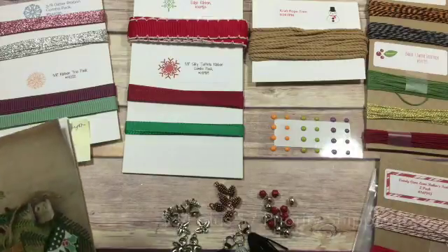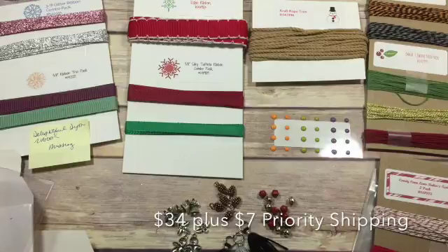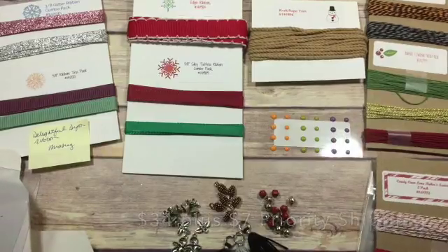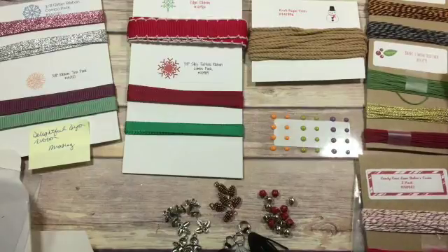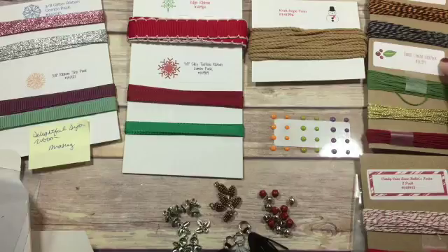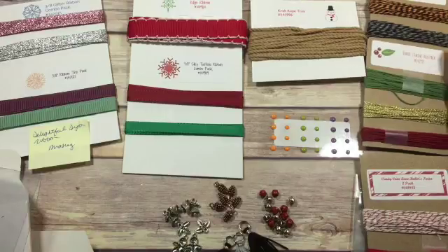The total cost will be $34 plus $7 priority shipping and it will come in a large envelope. Everything will be marked with the product number and the name so that if you decide you want to order it, you can.